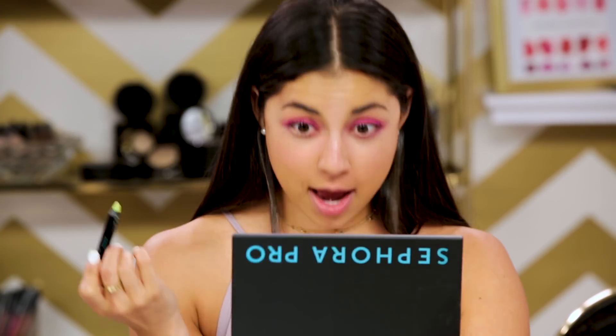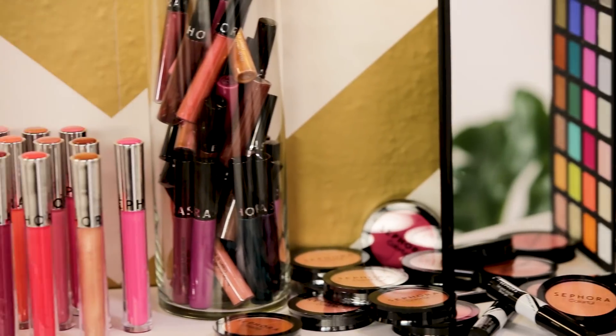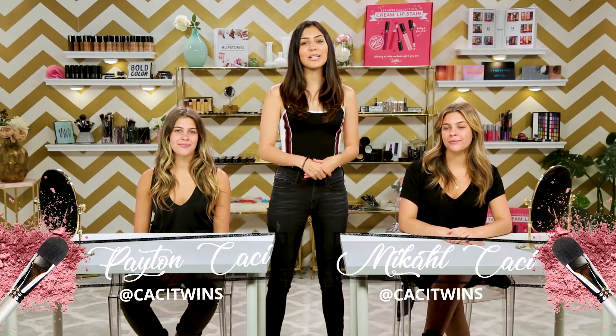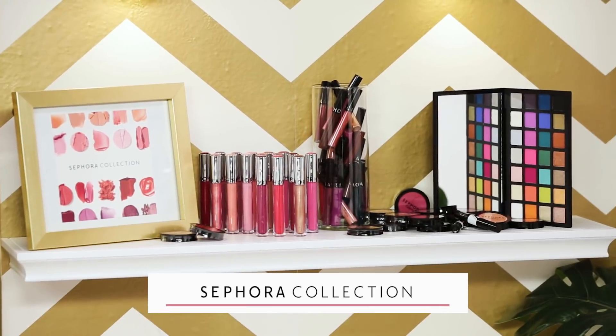This is Wing It, the competition show where two contestants go head-to-head to see who is the ultimate makeup artist. They're fighting the clock and each other to see who's better at winging it. Hi, I'm your host Jessica Andrea and I'm here with Peyton and Mikal. Special thanks to Sephora Collection for stocking our makeup room.